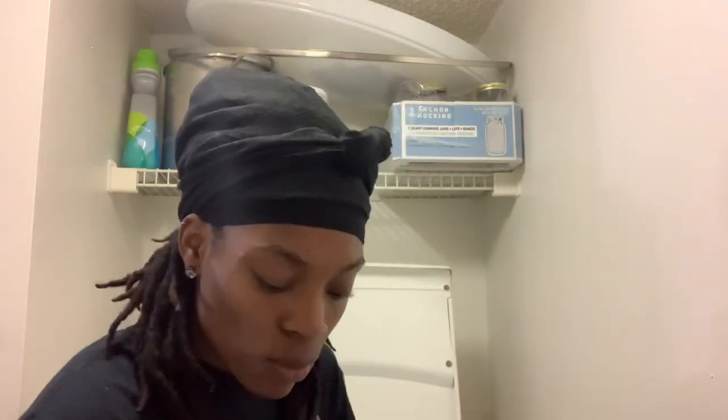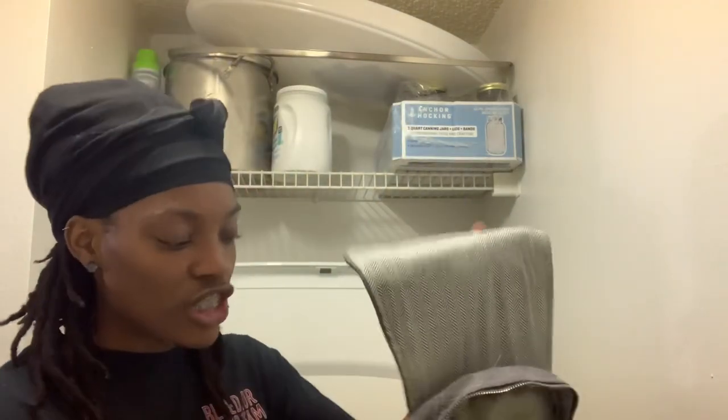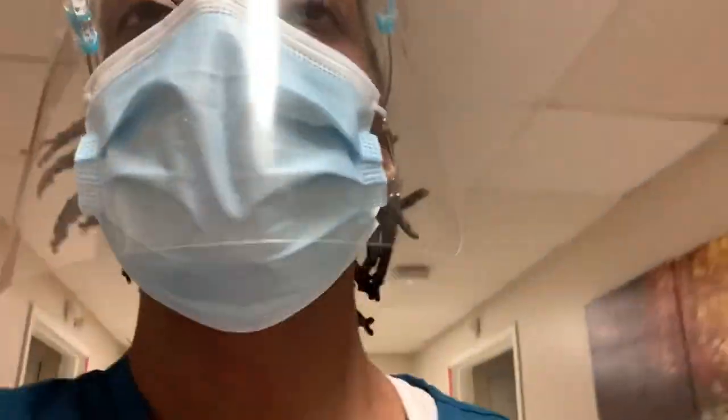Right now I'm just getting clothes together. I gotta wash my bag because it's dingy, so I'm just gonna wash my bag, get my clothes and stuff together, run and get something to eat. That's about it — I'll catch you guys at work, so stay tuned.